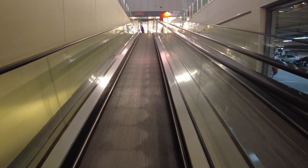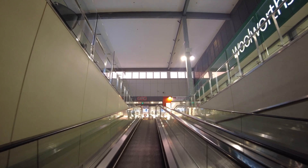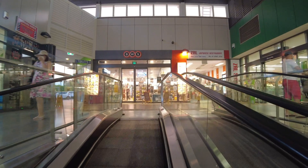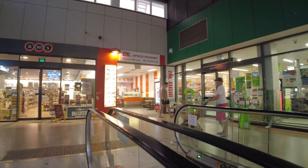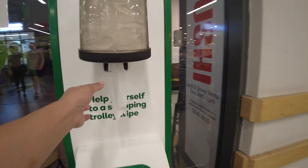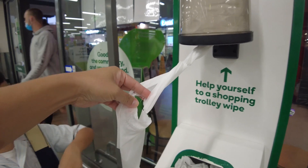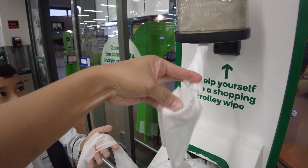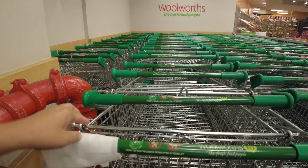Hello everyone, we are heading grocery shopping again at Woolworths, and this time we are here at Woolworths Maruka in Brisbane, Queensland, Australia. Checking in before we enter — and also in here, guys, when you go grocery shopping usually in the bigger supermarkets they will provide you with wipes to clean your trolley. It is very handy, especially nowadays that there is a global pandemic.